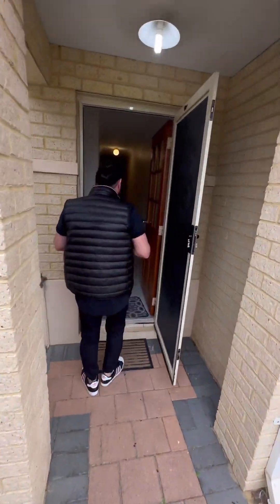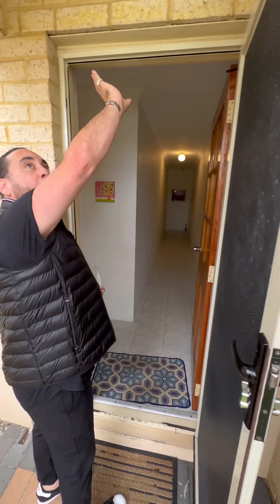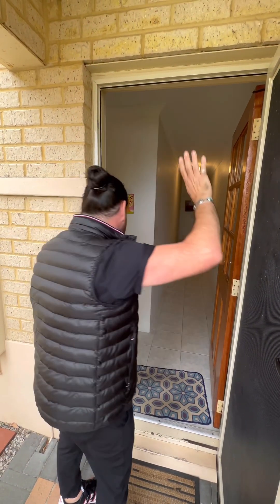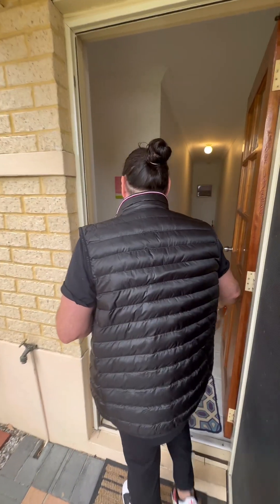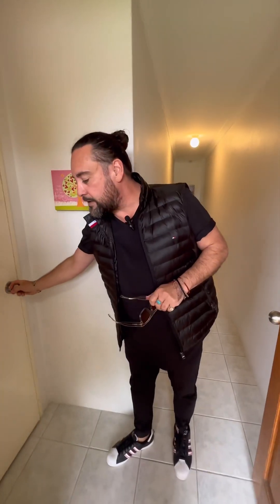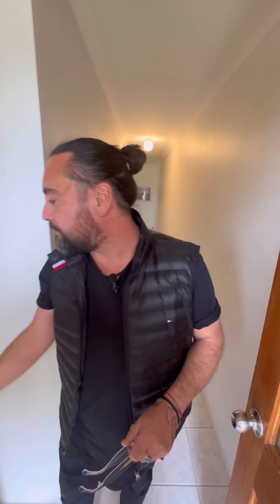As you can see, you've got your single door entry, and it does have security grills and screens. There's a little portico over the front as well, which protects your front door. Just on the side coming through the front door, there's a linen cupboard or storage cupboard.